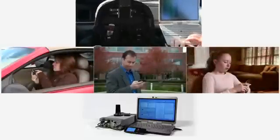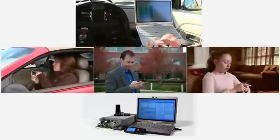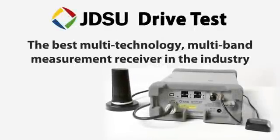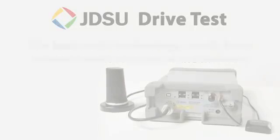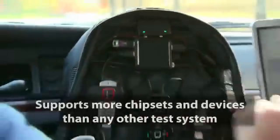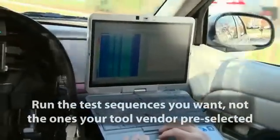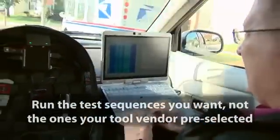We help you understand the service performance customers are actually experiencing on the network with the best multi-technology, multi-band measurement receiver in the industry. Comprehensive support for more chipsets and devices than any other test system, and flexible software that allows you to run the test sequences you want, not the ones your tool vendor pre-selected.